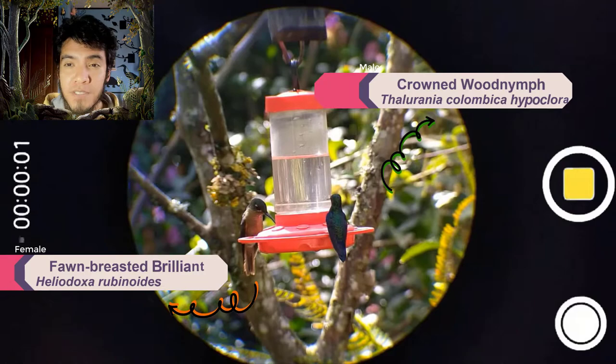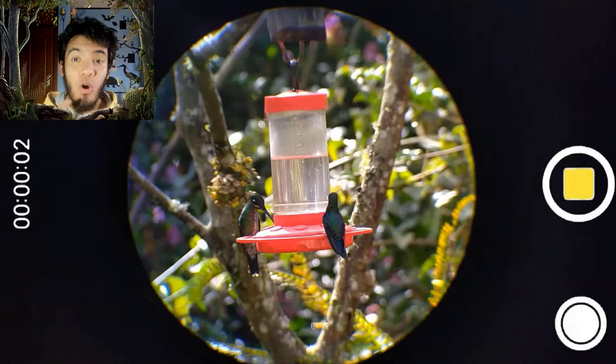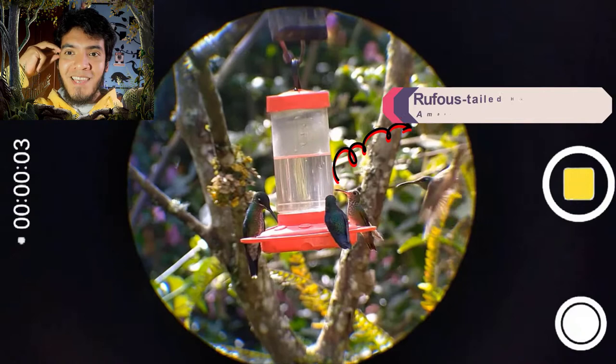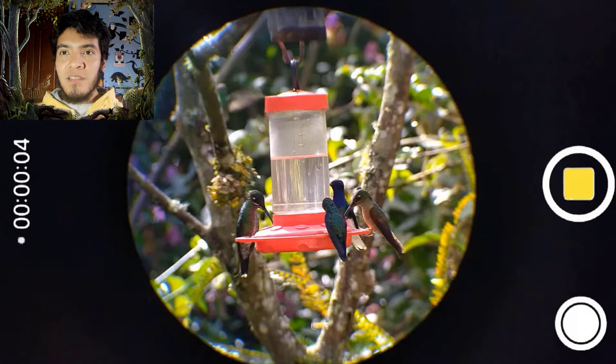It is a female because the male has a pink patch on the throat. Look at that — that is a female, a Green-crowned Brilliant. Even the females have a white patch behind the eye, and a white whisker, a white moustache. And there we have an Amazilia — that is the Rufous-tailed Hummingbird.